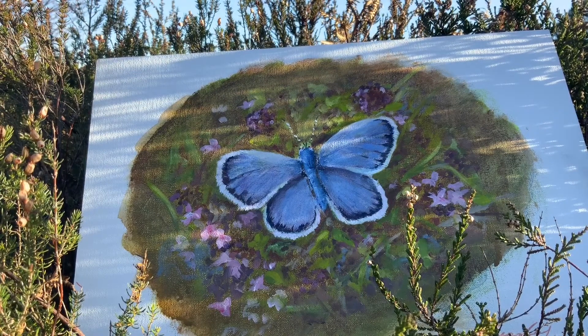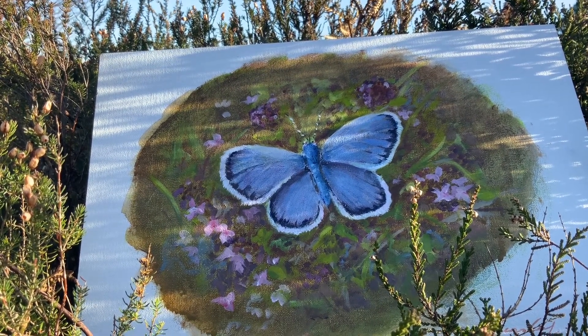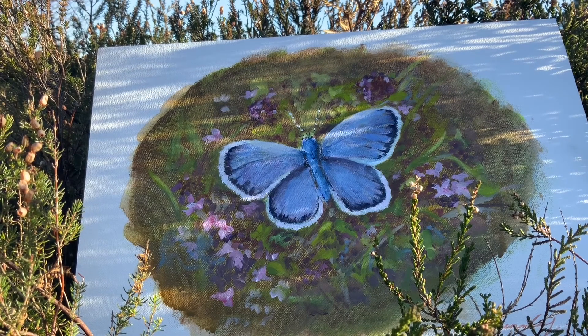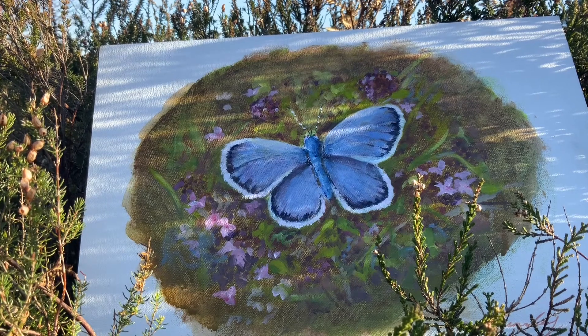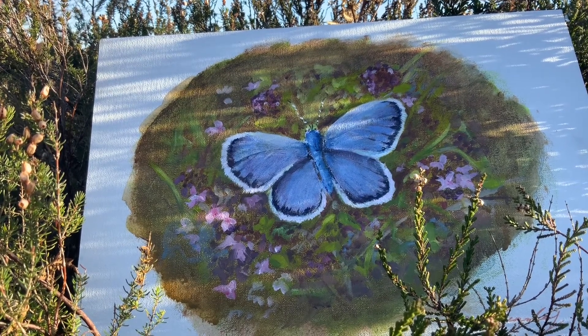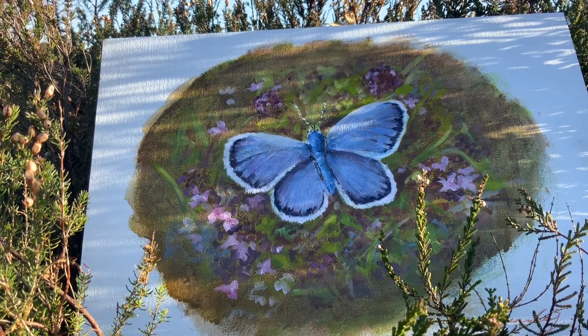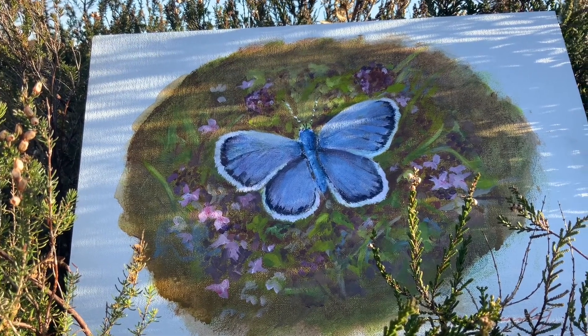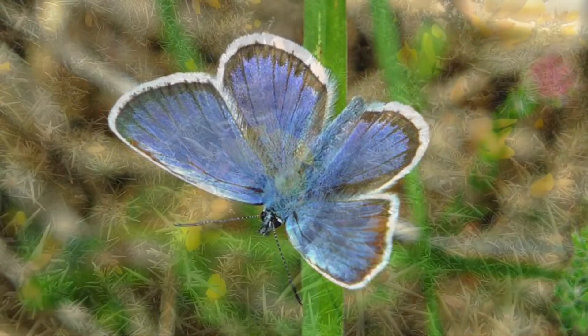This amazing little butterfly has figured out a pretty clever survival strategy. It's developed a relationship with a little black ant that lives on the heathland. The caterpillar gives a sticky sweet substance to the ant that they absolutely love. The ant, in return, provides protection for the little caterpillar but also for the emerging butterfly. Pretty clever, eh?